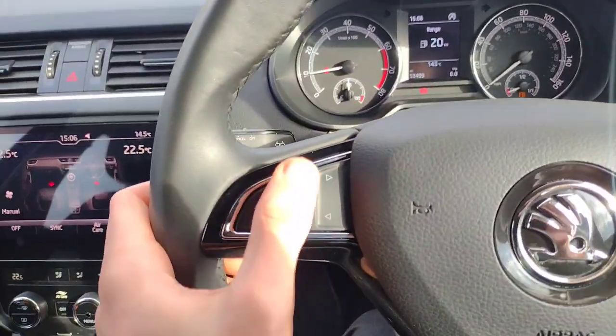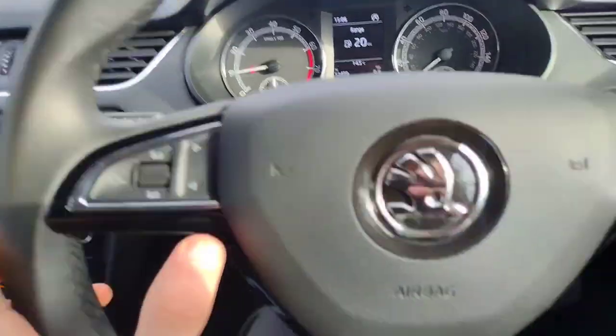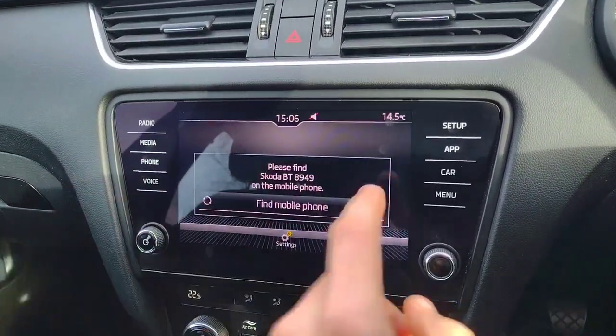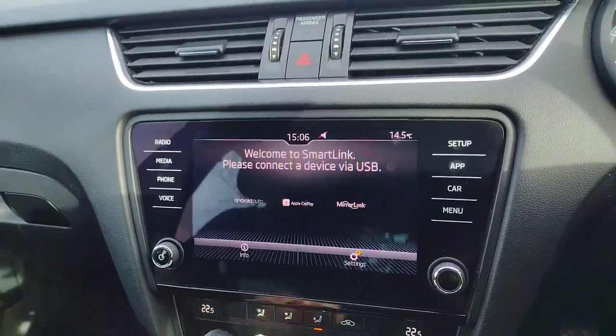You've got a voice control button here with volume and song/radio station selection — this controls the screen in the centre. On the infotainment you've got radio, Bluetooth connectivity to your phone, Apple CarPlay and Android Auto.